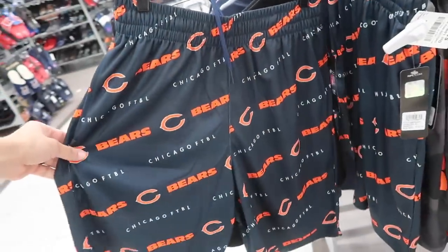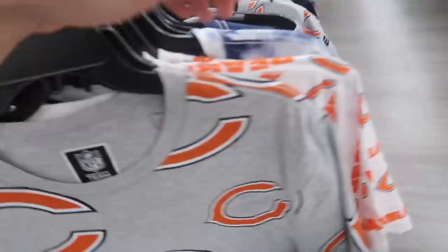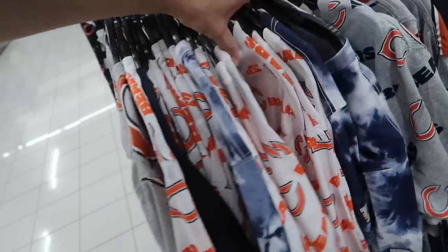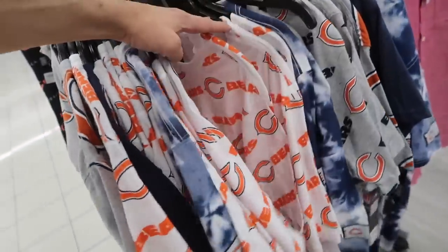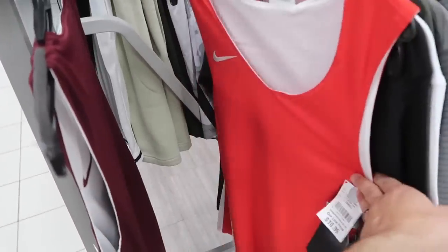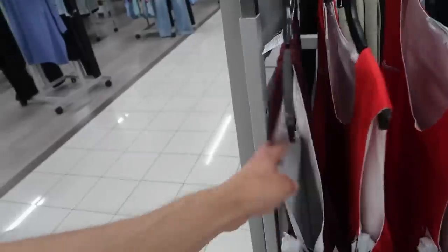Just a bunch of Chicago Bears shorts — at first I thought they were kind of cool, but now that I see them, not that cool, $15. More Bears tees — tie-dye, the white one, multi-logos, the gray one — just a bunch of Chicago Bears active wear, size small. Here's the first swoosh of the day, $11, extra small — a basketball jersey tank, blank, maroon and red.